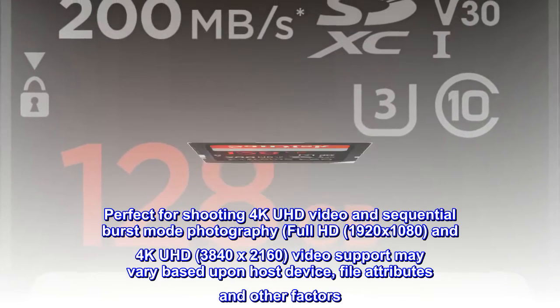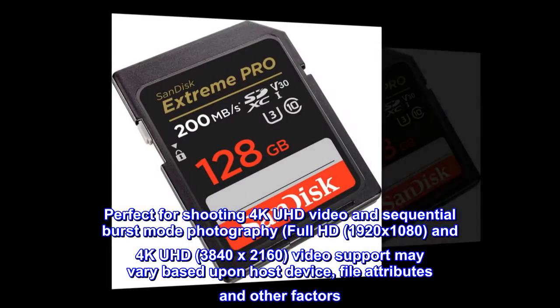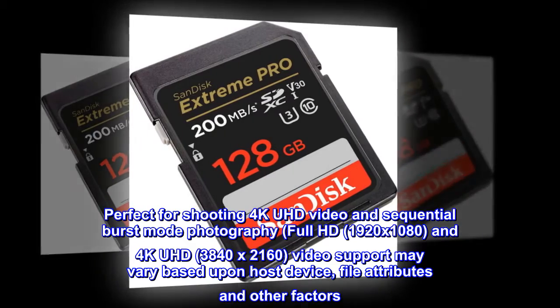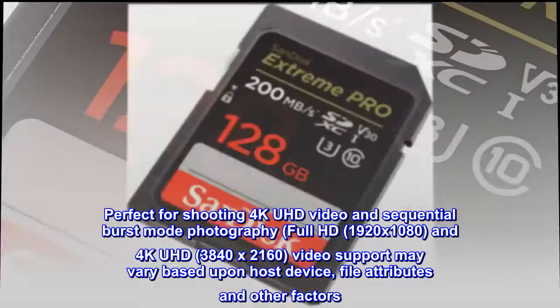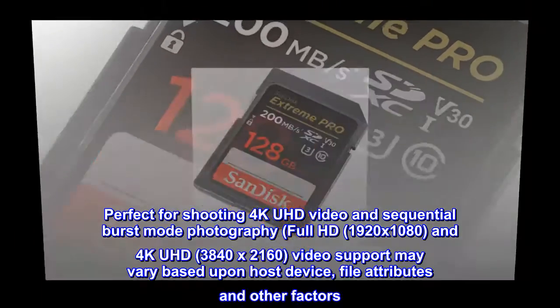Perfect for shooting 4K UHD video and sequential burst mode photography. Full HD (1920x1080) and 4K UHD (3840x2160) video support may vary based upon host device, file attributes, and other factors.